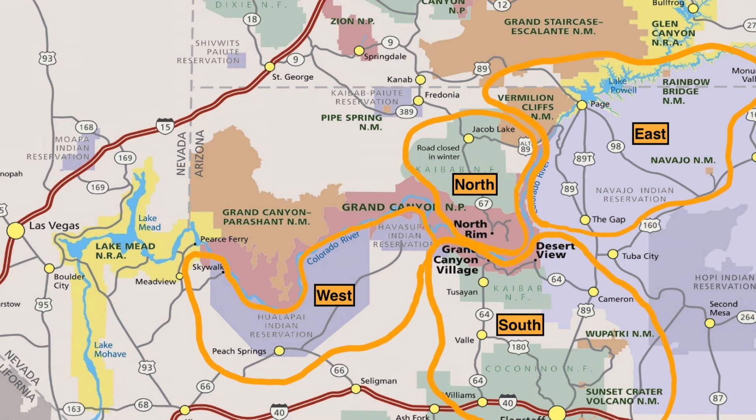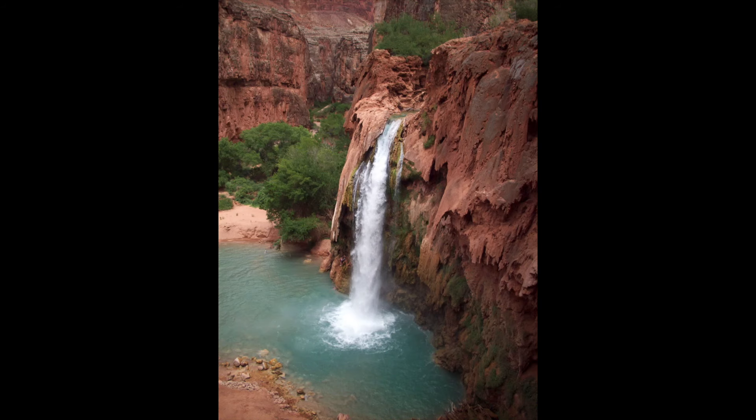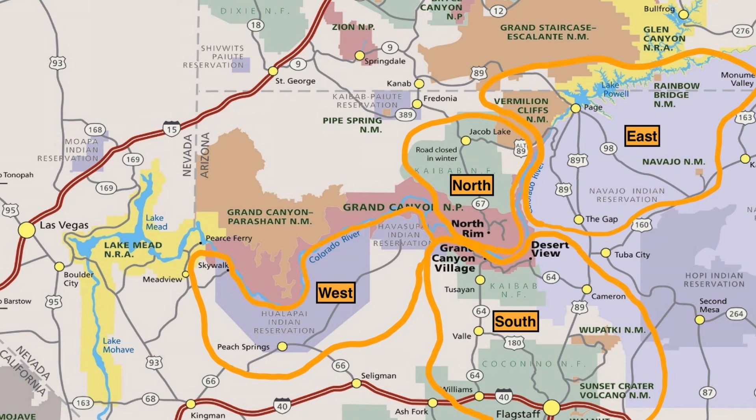Grand Canyon West is owned by two Native American tribes — the Hualapai and Havasupai. The two most famous things there are the Skywalk, a glass bridge out over the canyon where they charge quite a bit for parking and entry, and Havasu Falls, which requires entering a lottery for a multi-day hiking or mule trip in and out. Grand Canyon West is about two hours from Las Vegas.